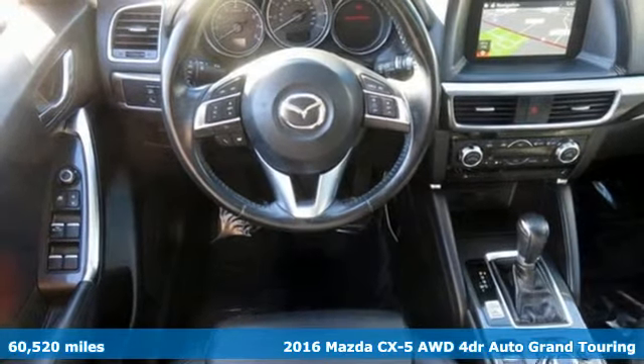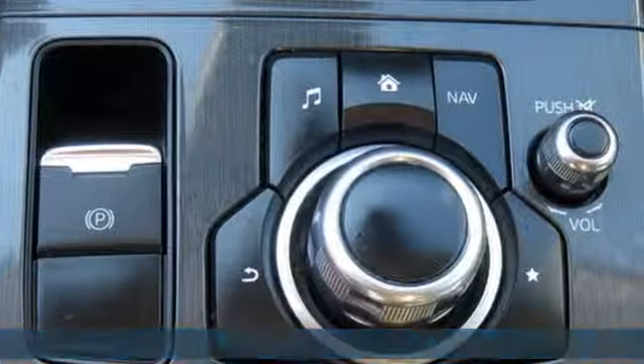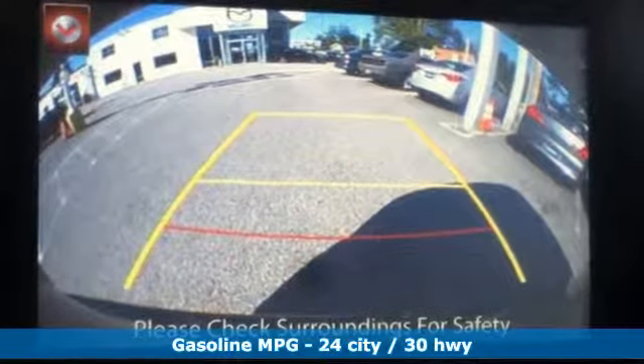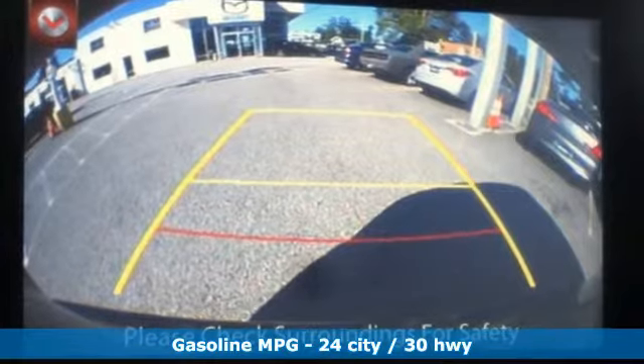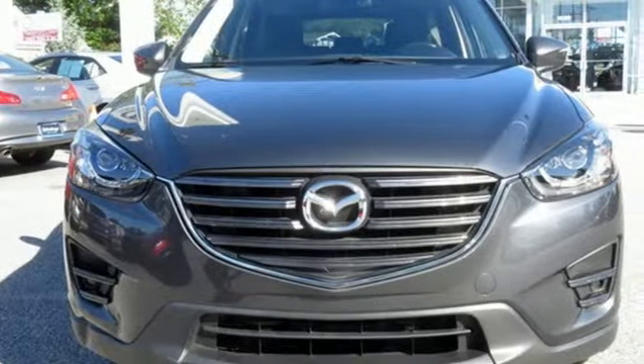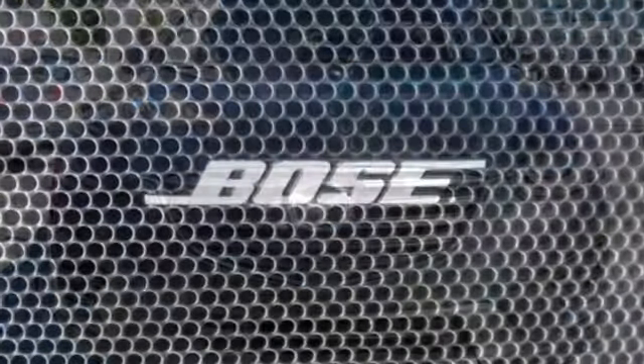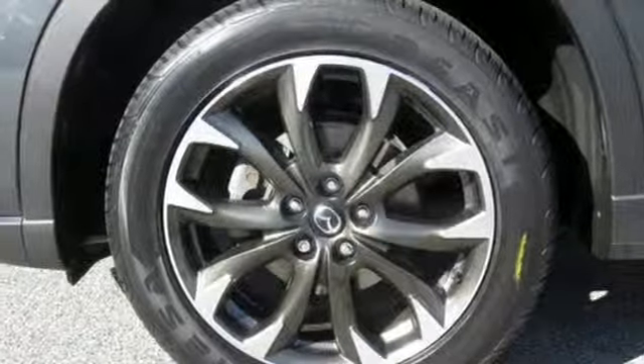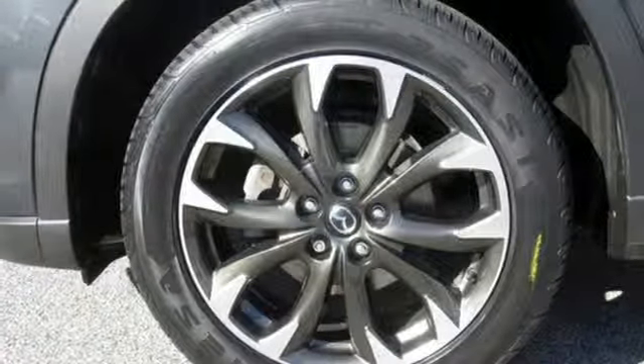It comes with all the amenities you need: automatic transmission, front heated leather bucket seats, integrated navigation system with voice activation, auto dimming rear view mirror, dual zone climate control, power heated mirrors, streaming audio, power sliding and tilting sunroof, doors and push button start proximity key, and i4 engine.